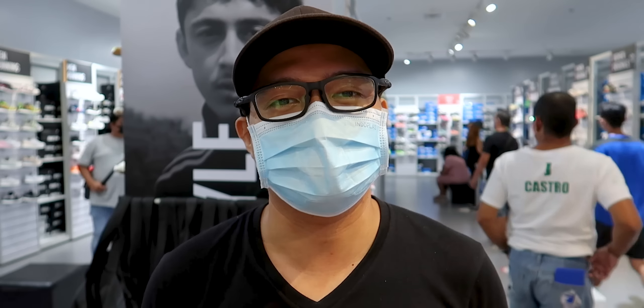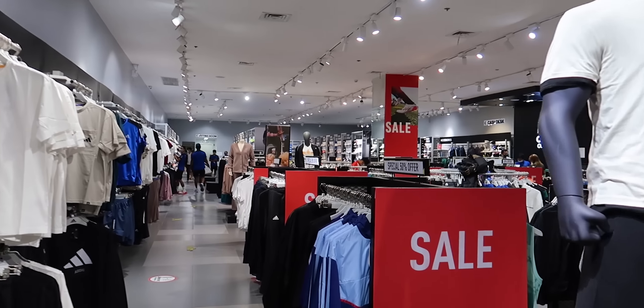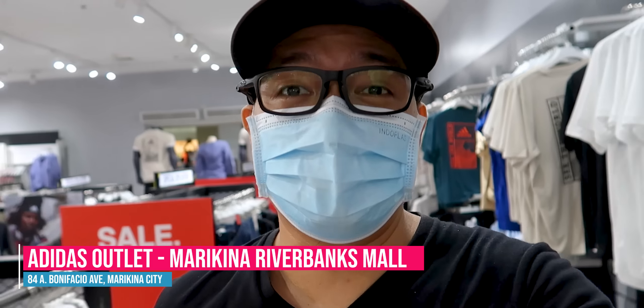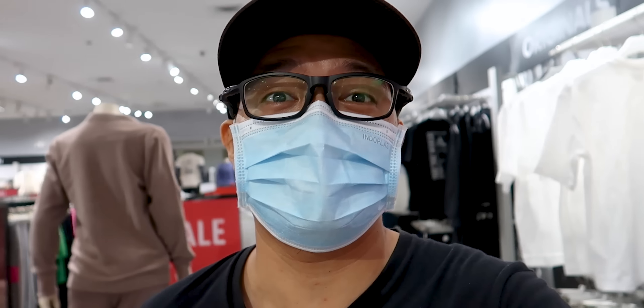Guys, I hope I can be of help to you. We're going back now to the Adidas Outlet Store today. Let's go inside — we have 50, 30, and 70% off. The clothes here are really nice too. The ones I saw are about 50% off. But let's start with the shoes that are on 50% off.